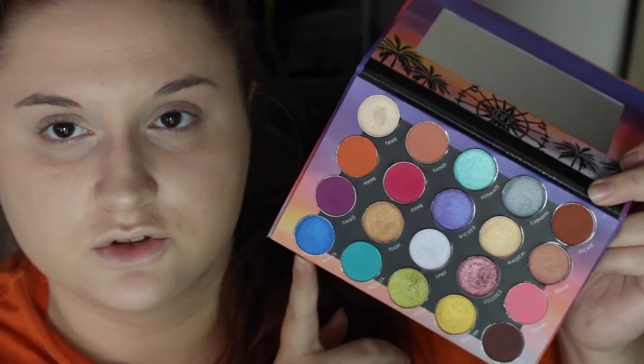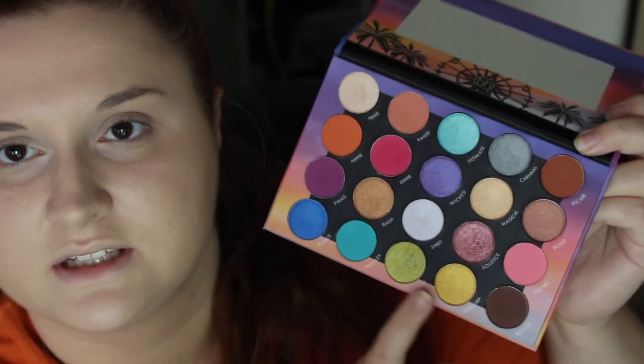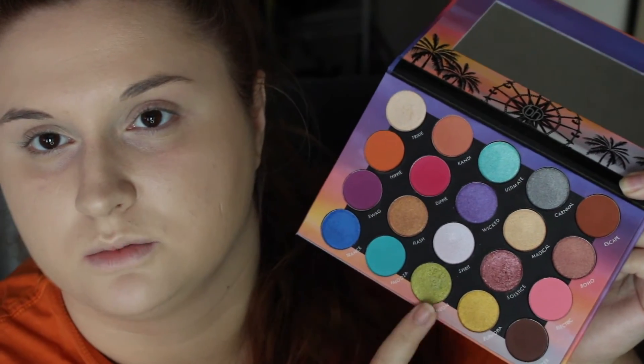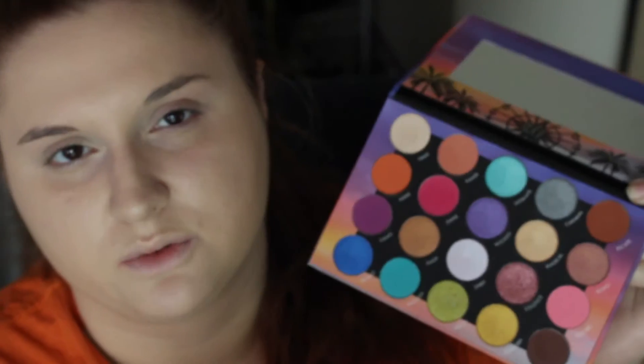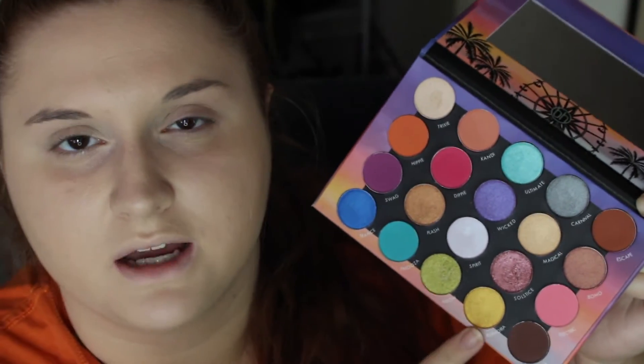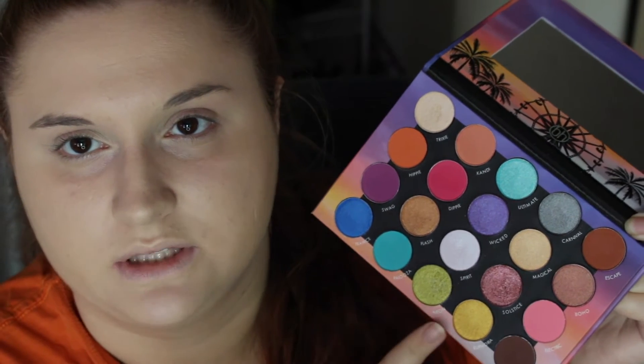And then use the corresponding color and shimmers with them, and then this one to highlight. So we're using six different shades today. One thing I'd like to point out just looking at this is that there are no matte colors to kind of blend with the green or yellow. I wish there were matte green or matte yellow, just so you had something to work with for these colors.